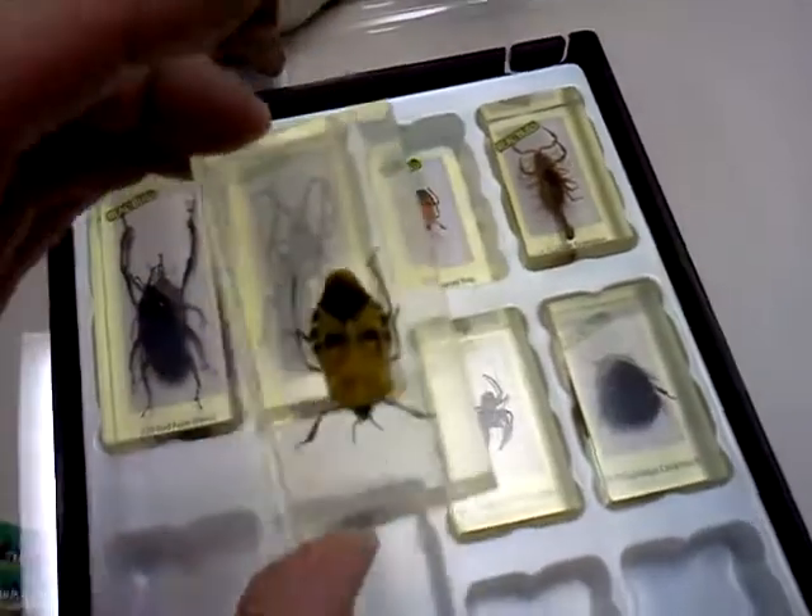This is a longhorned beetle. This is the man-faced bug.